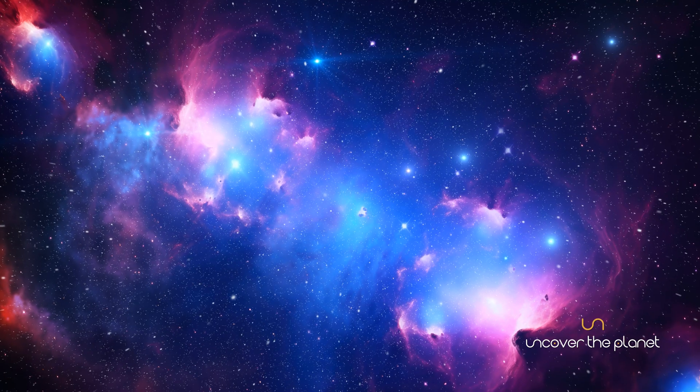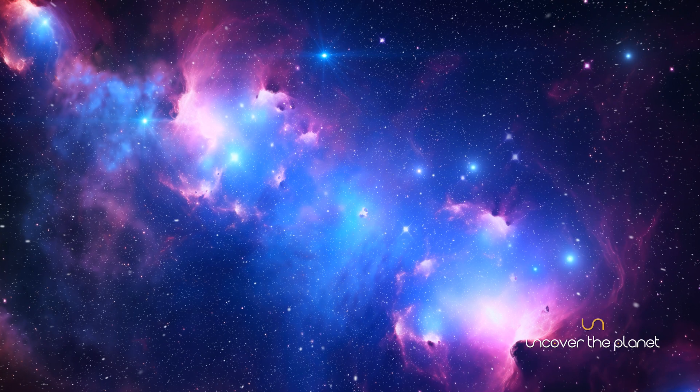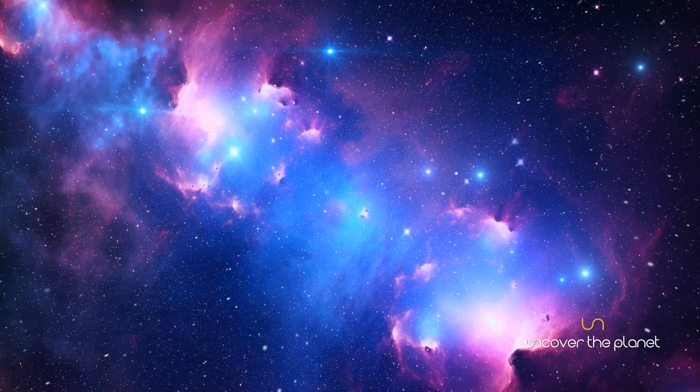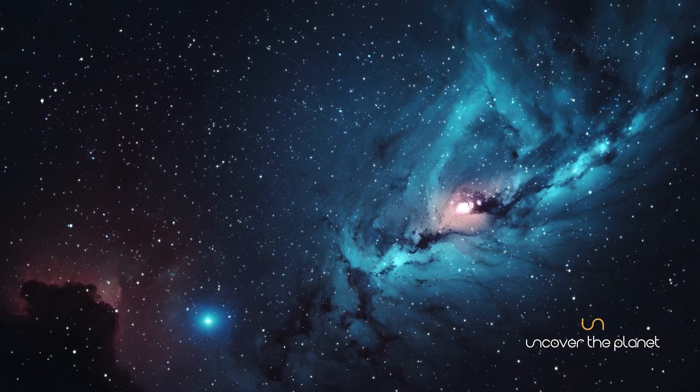Stars form in nebulae, go through various stages of fusion, and end their lives in spectacular events like supernovae, leaving behind remnants such as neutron stars or black holes.